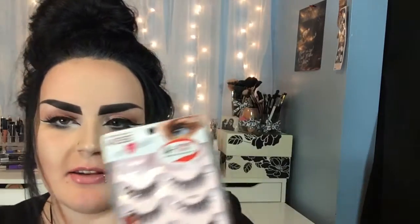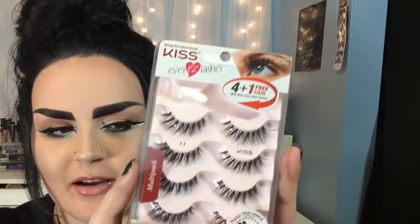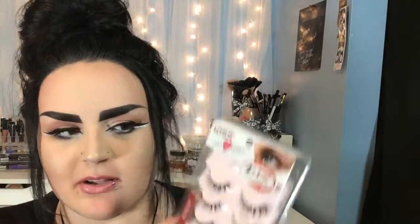The next thing I got were some eyelashes. I think I got these at Kmart and these are the Kiss ones — I think they're lash number 11 but I'm not sure. They're kind of like the demi wispies from Ardell. I grabbed them because they were on sale and you get five of them. I have a pair on today — I like these for my more natural days. It comes with a little tweezer which is kind of cool.